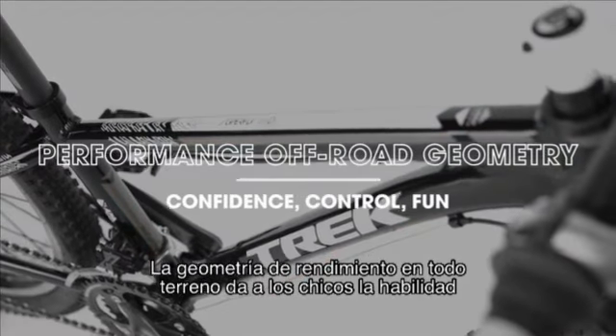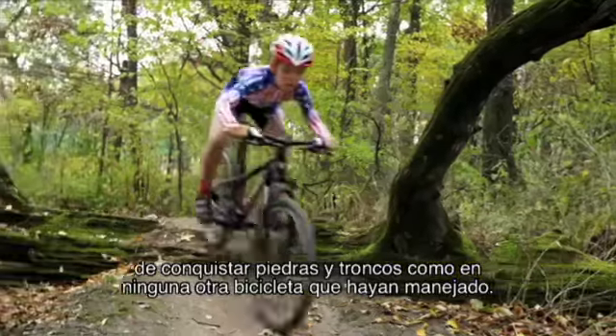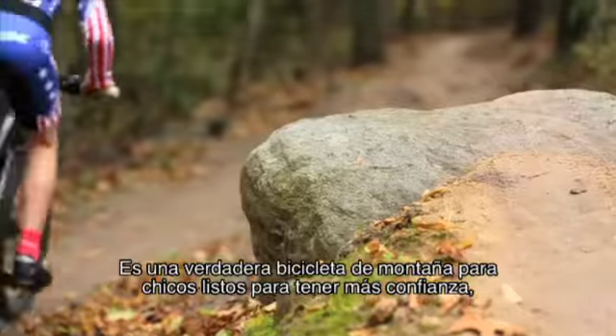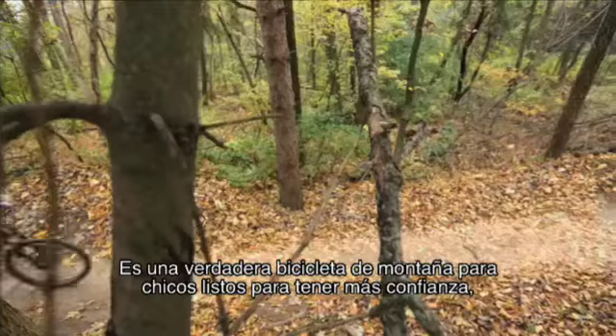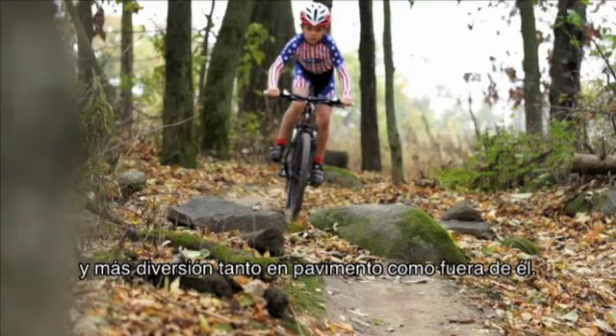Performance off-road frame geometry gives kids the ability to conquer rocks and roots like no bike they've ever ridden. Make no mistake, this isn't a watered-down sidewalk bike. It's a real-deal mountain bike for kids who are ready for more confidence, more control, and more fun both on and off pavement.